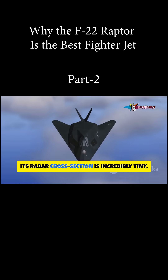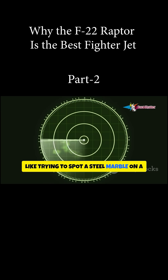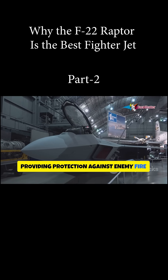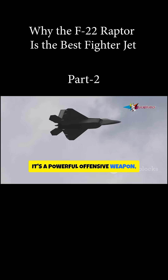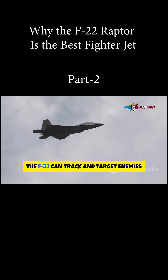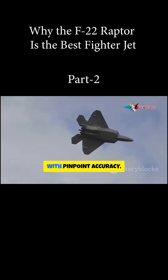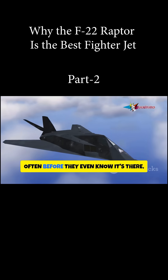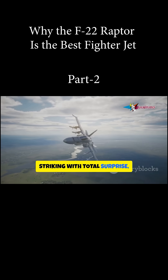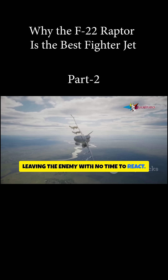Its radar cross-section is incredibly tiny — like trying to spot a steel marble on a radar screen filled with noise and clutter. Stealth isn't just for defense or protection against enemy fire; it's a powerful offensive weapon, allowing it to dictate the terms of engagement. The F-22 can track and target enemies with pinpoint accuracy, often before they even know it's there — lurking in the shadows, striking with total surprise, leaving the enemy with no time to react.